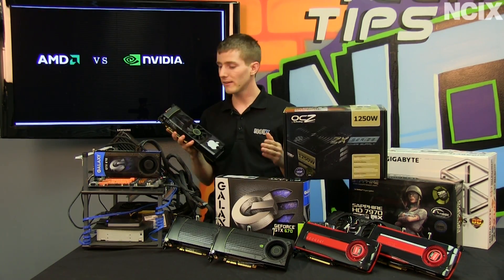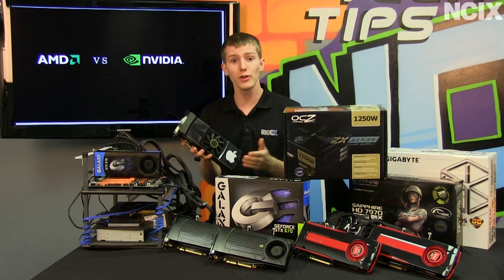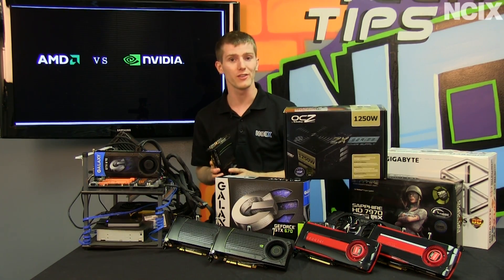What we're going to look at today is what benefits you can get from going from a single graphics card to a dual graphics card solution and then even up to a triple graphics card solution.